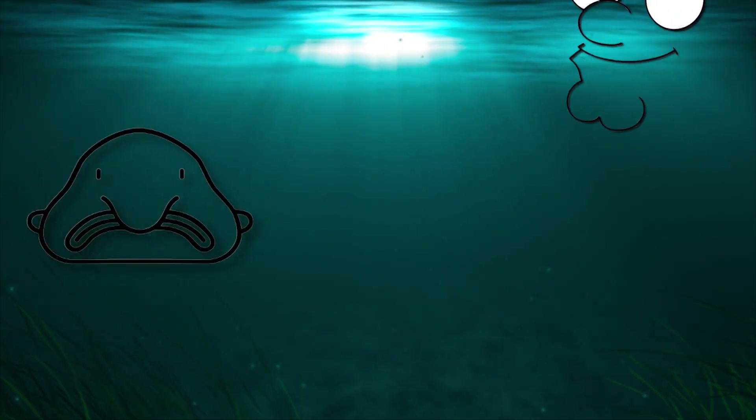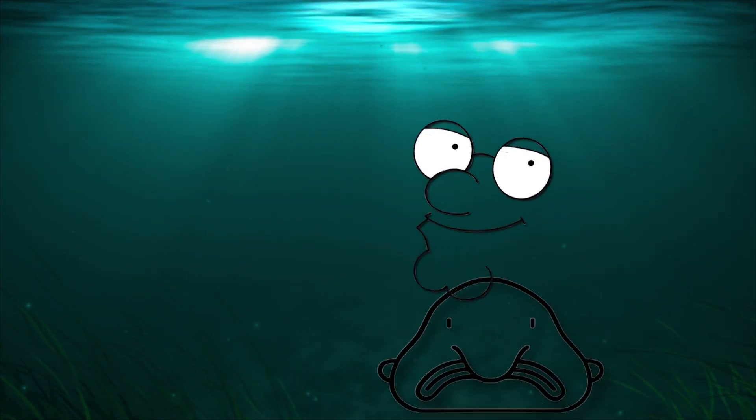Hello grannies, welcome to a video. Today we're talking about the blobfish. Some might describe this fish as the Peter Griffin fish. I also suspect that if you melted a wax figure of Fat Joe, it would look like this fish.